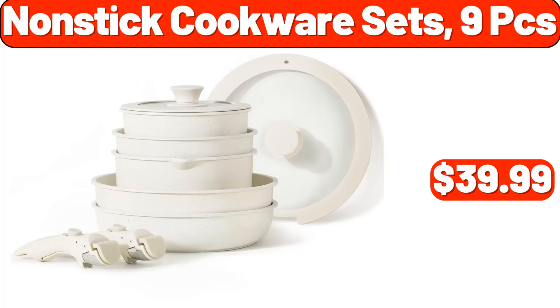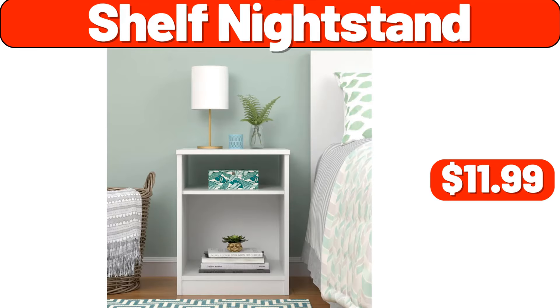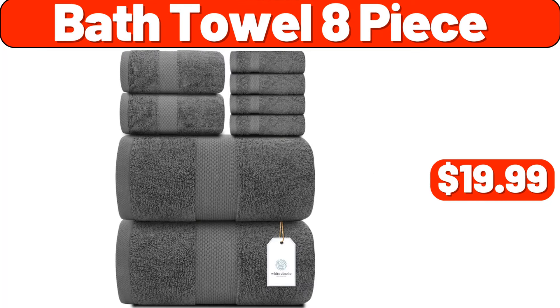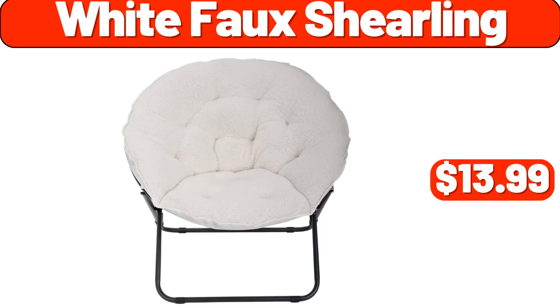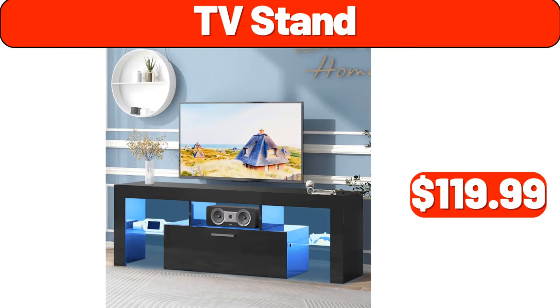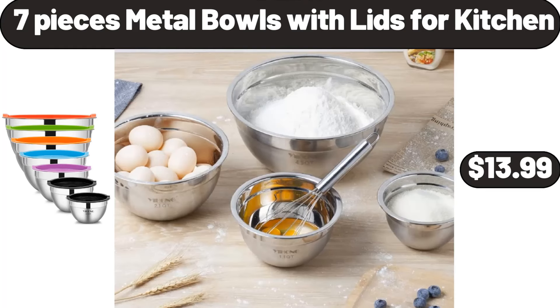Wi-Fi Indoor Camera, $12.99. Shelf Nightstand, $11.99. Bath Towel 8-Piece, $19.99. 3-Tier Rolling Cart, $19.99. White Faux Sheerling, $13.99. TV Stand, $119.99. Coffee Maker, $9.99. 7-Piece Metal Bowls With Lids For Kitchen, $13.99.